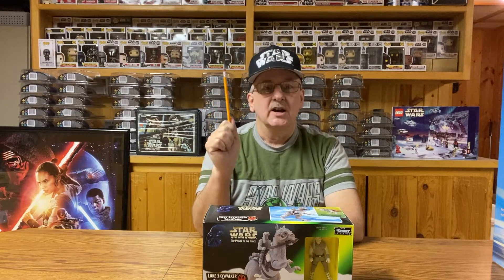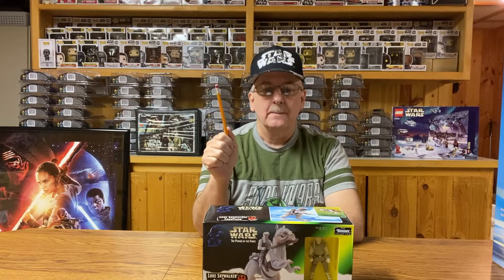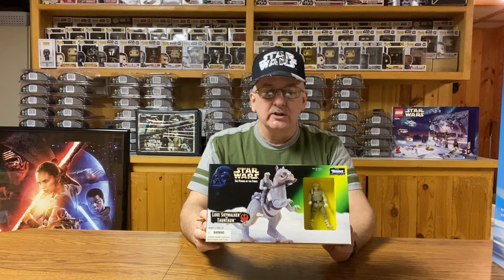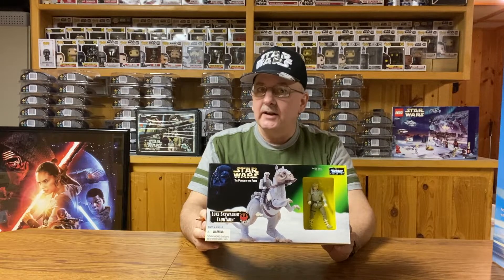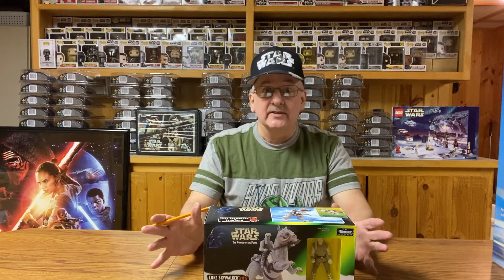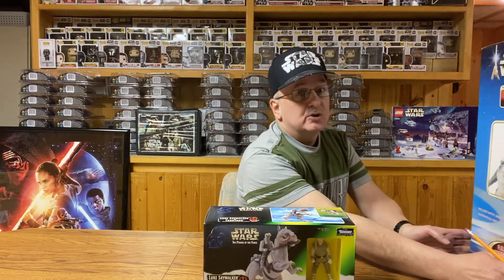Many of us love to get Star Wars toys under the Christmas tree. We would have been very happy to get this Luke Skywalker and Tauntaun. But how big would our eyes have got, and our smiles have got, if we would have got a much larger version of this?